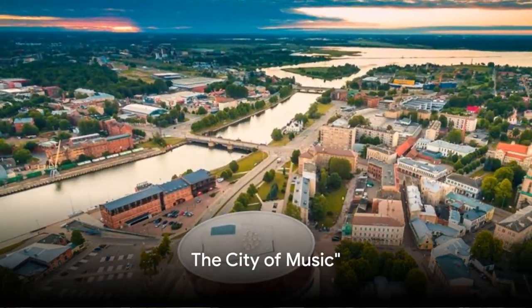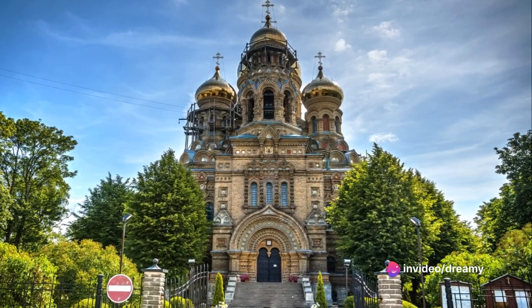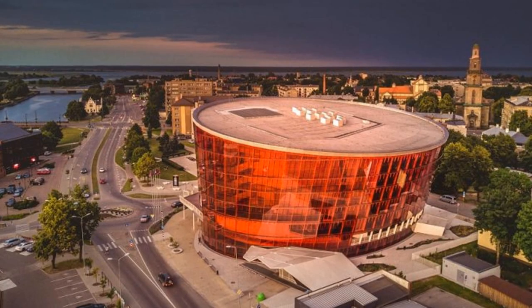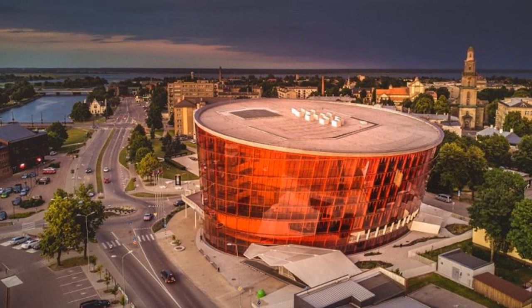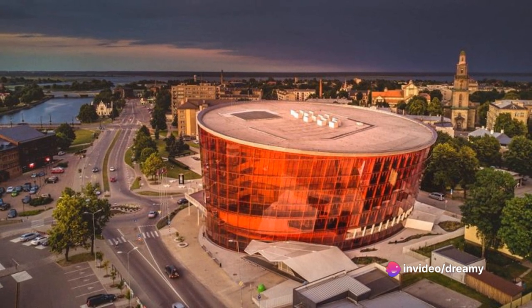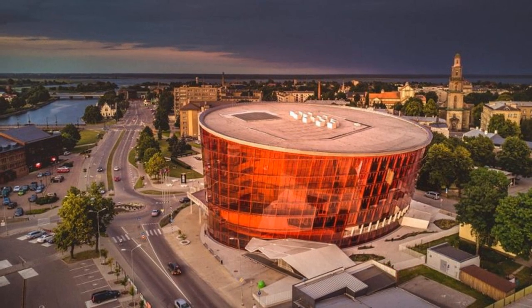Got a song in your heart? Liepāja is your stage. A symphony of sights and sounds, this city is a music lover's paradise. Liepāja dances to a rhythm all its own — a charming blend of the old and the new. Its vibrant music scene is as diverse as the city itself, from classical orchestras performing in the majestic Great Amber Concert Hall to indie bands jamming in eclectic bars and clubs.